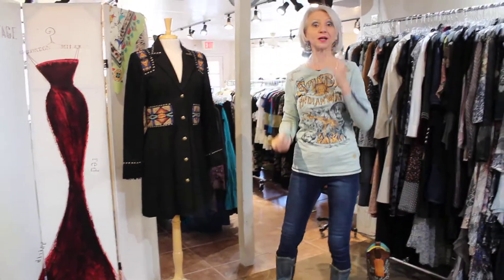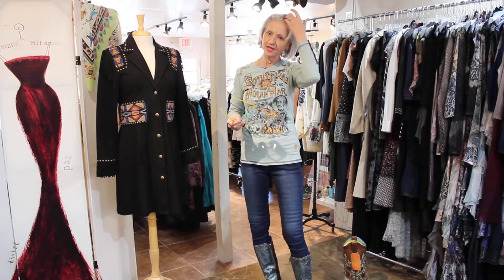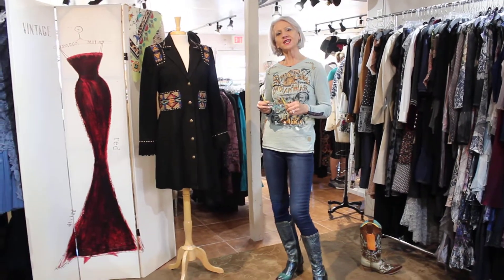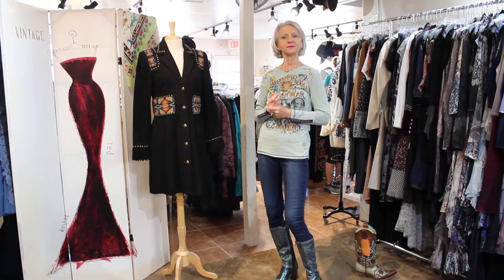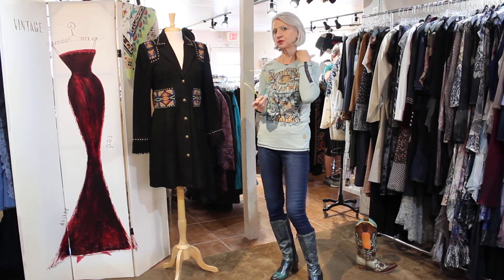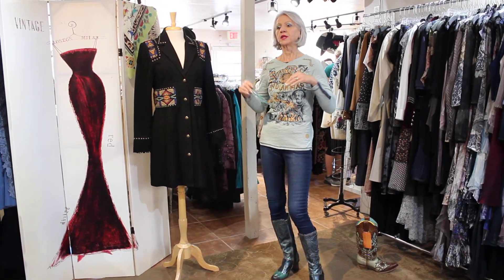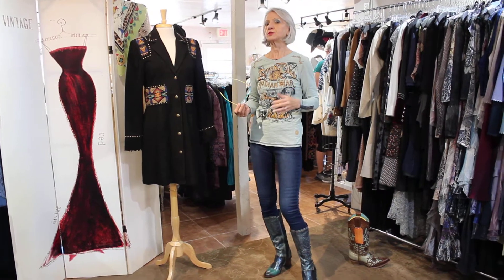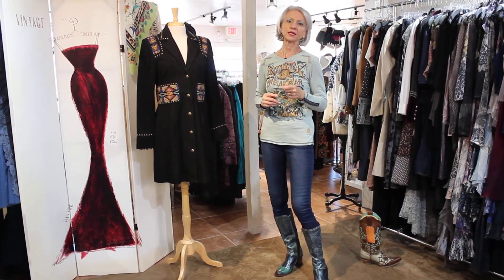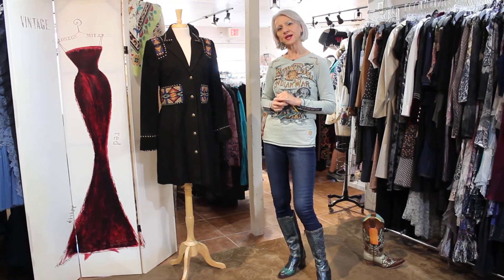And that is Double D Ranchwear. Who doesn't love this line? Thank you for watching. Don't forget — there are stills on Facebook too, if you just watch on YouTube. On Facebook we also do stills of each thing and show other colors of stuff. Maybe take a look there too. Thanks, guys — bye-bye!